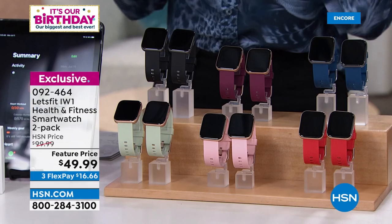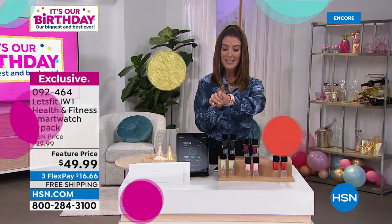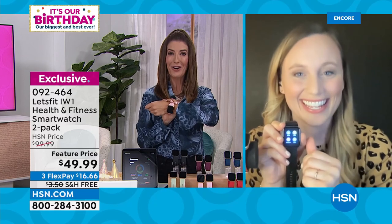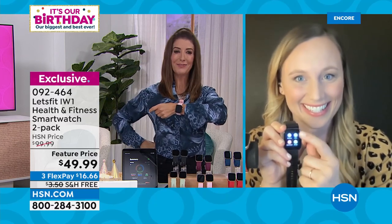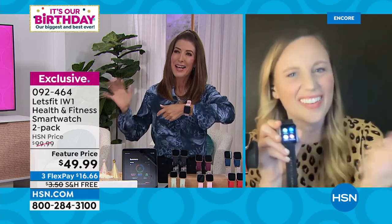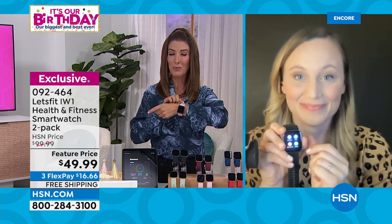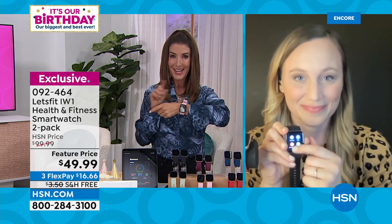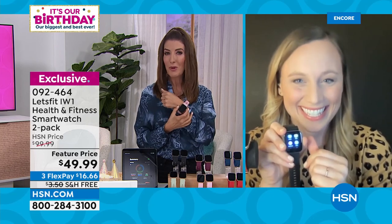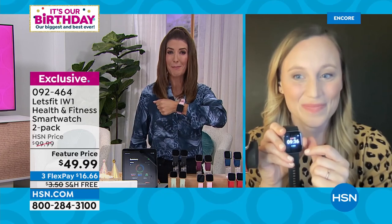Stephanie McKee is here to take us shopping. I purchased one of our first Let's Fit watches several months ago — I thought I already knew everything about my health. Let me tell you, I learned a lot from wearing it. Some were big surprises I'll share later. It's really like getting a smartwatch and a fitness tracker for $25 each.